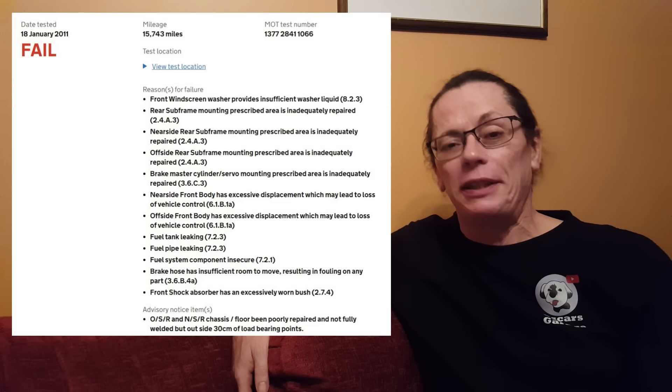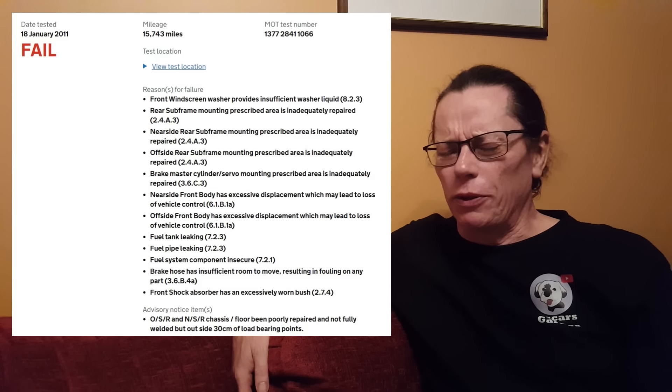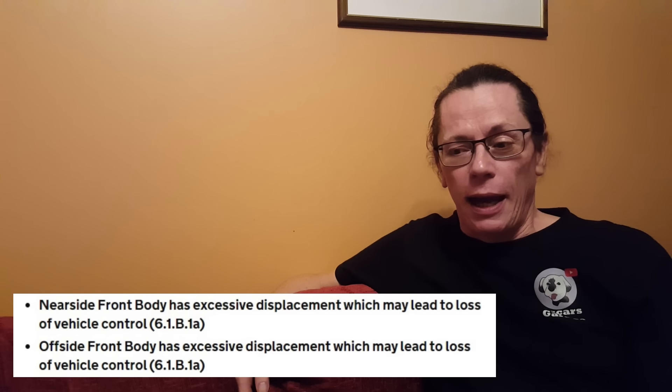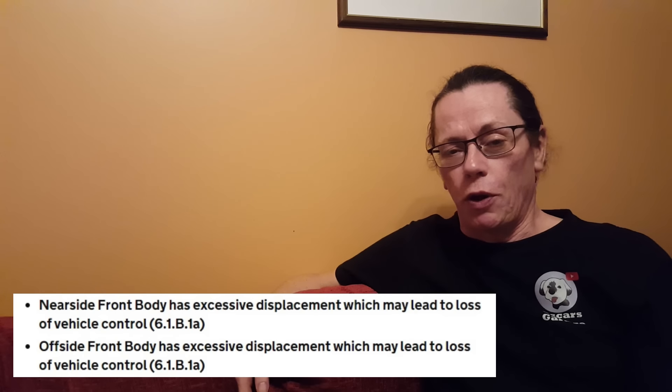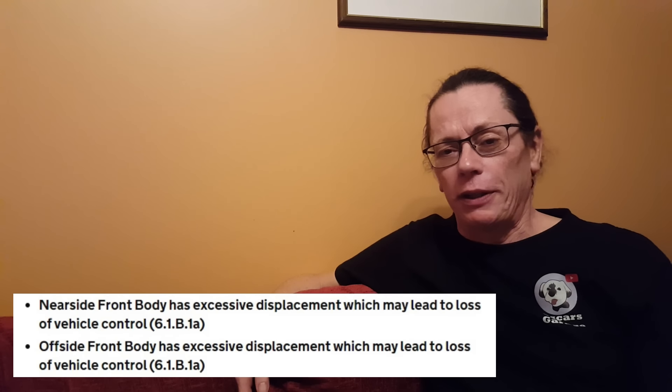It stays quiet for a year, then in January 2011 it gets put in for an MOT with quite a failure list. The fuel tank and pipe is leaking, which is obviously not great. The front body has excessive displacement and could result in loss of vehicle control — I'm not exactly sure what that means, so if you can help out in the comments that would be great. This is only about 800 miles after the previous MOT, so it still hasn't done a lot of work.